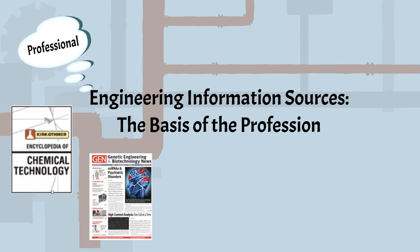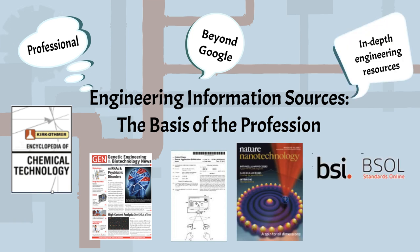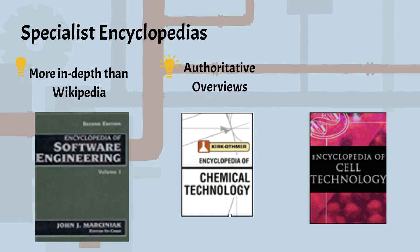Good engineering research goes beyond what non-experts can find on the open web. Watch and learn about the special types of information professional engineers use. Specialist encyclopedias are usually more in-depth than Wikipedia. They are good places to start your research, to gather background information and find authoritative overviews.